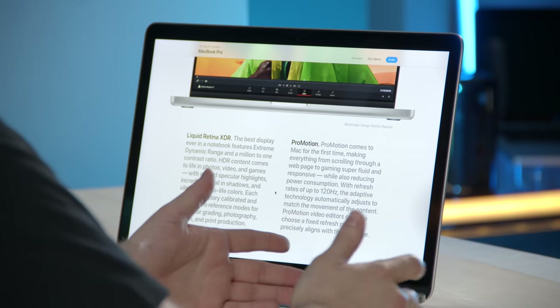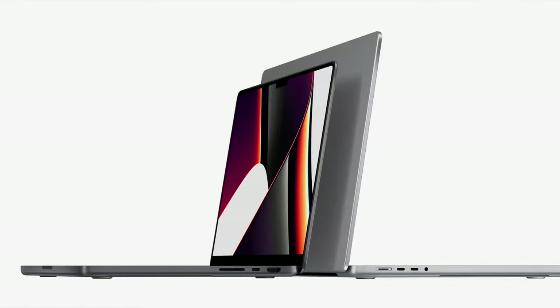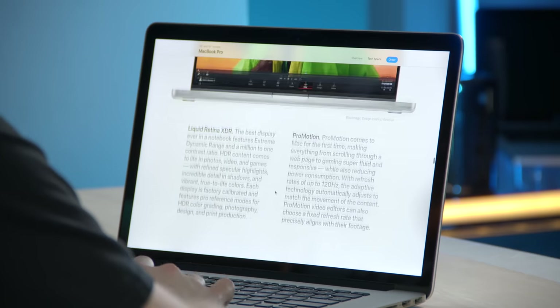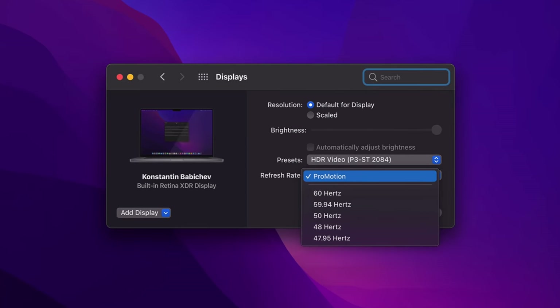Now let's talk about the elephant in the room — the notch — and more specifically, the display as a whole. It is a Liquid Retina XDR display, which means it is HDR compatible, 1000 nits sustained brightness. The iMac I currently use has 500 nits, and this has 1000, and it's using that mini LED technology like we see in the newer iPad Pro. One thing I wasn't really expecting but I'm really happy about is ProMotion — you can have a refresh rate up to 120 Hz. This screen is currently 60. The new one will refresh at 120, but it will adapt as necessary so it's not killing your battery life. Apple specifically mentioned that for video pros, you can set a manual refresh rate if you need to.